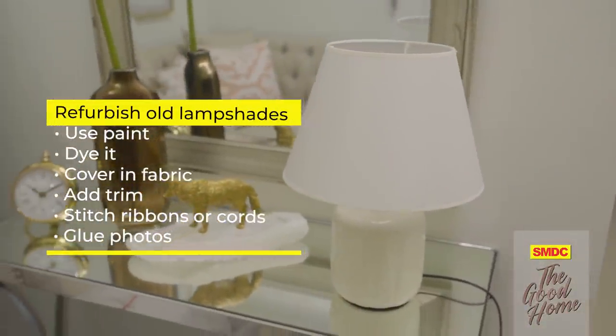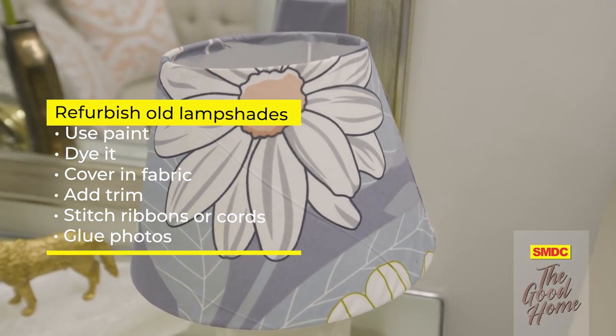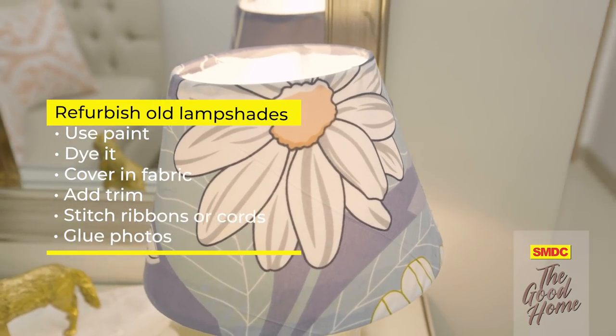If you've been meaning to change the look of your basic lampshade but you're on a tight budget, why not try doing it yourself? You can paint it, dye it, cover it in fabric, or add trim. You can even stitch around the top or the base with ribbons or a leather cord, or stitch with a thick thread all over the shade. You can even use it to show off your coolest Instagram photos — just print your favorites and glue them on to make a collage.